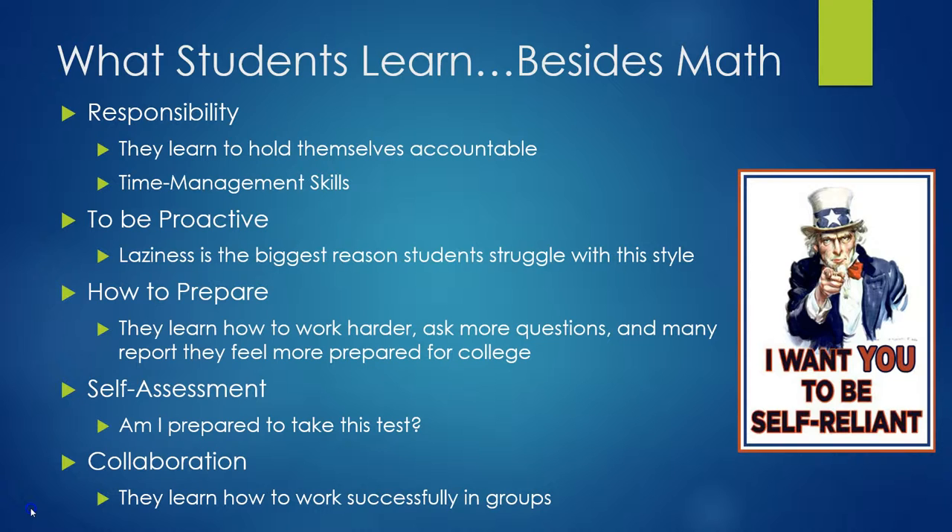They learn how to prepare. Students work harder, they ask more questions of me and other students in the class, and many have actually reported on surveys that they feel more prepared for college. At the end of every year I give surveys, and I'll talk a little bit more about that as well.